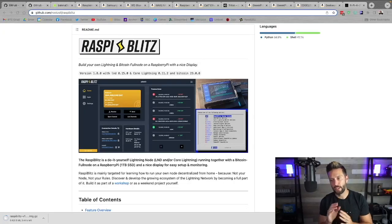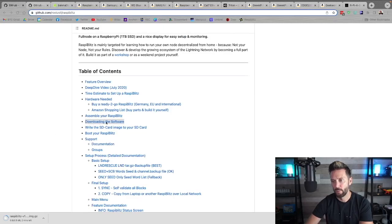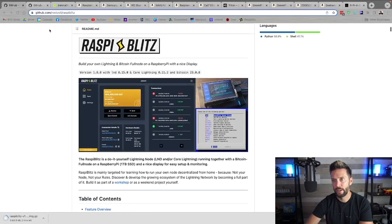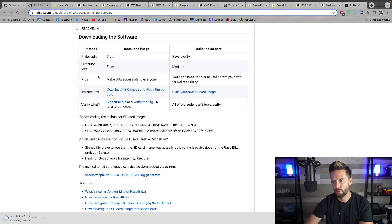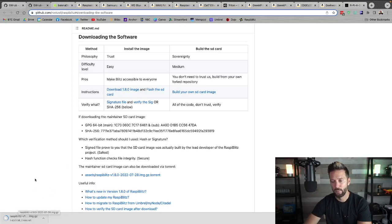The first thing we're going to do is get our micro SD card set up. We'll do this from the github.com/rootzole/raspiblitz page — link below. On this page you can scroll down to find the download link. Click where it says download 1.8.0, or if you're watching later it may be a newer version. I've got it currently downloading at the bottom of my screen.